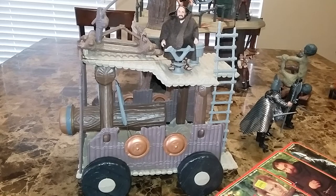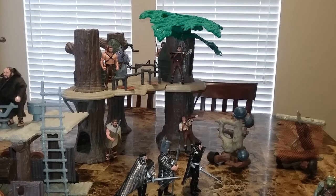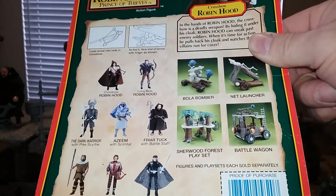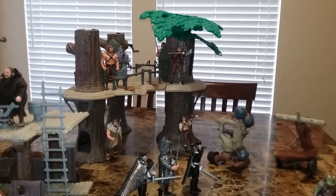They also reused the Ewok village as the Robin Hood playset — I think they call it the Sherwood Forest playset. The battle wagon is just called the battle wagon, unbranded. They changed a few things and I'm missing one of the leaf treetop pieces. I really wasn't looking to spend a lot of money on these because you can pick them up pretty cheap. I think I spent maybe 75 bucks on everything on this table total over the years.